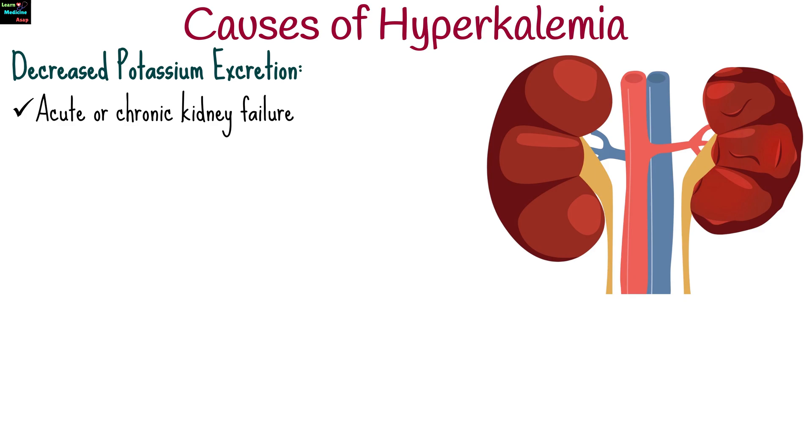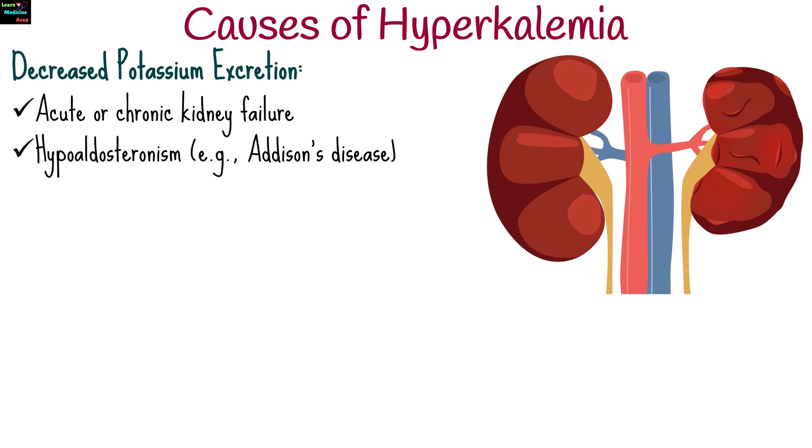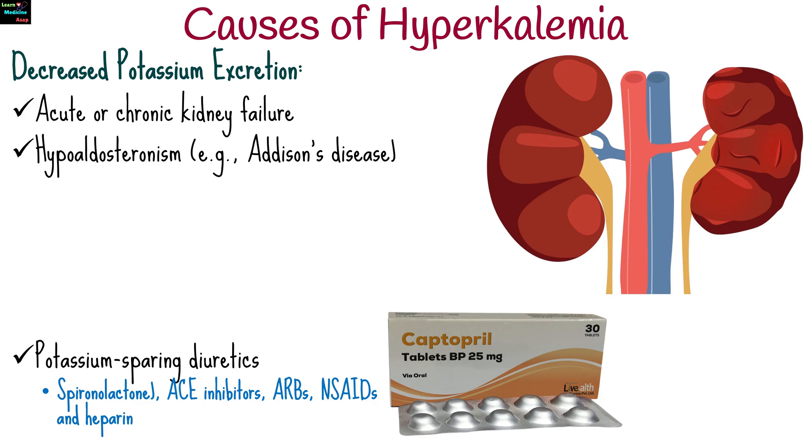Causes of hyperkalemia include decreased potassium excretion in conditions like acute or chronic kidney failure, hypoaldosteronism such as in Addison's disease, and medications such as potassium-sparing diuretics, angiotensin-converting enzyme inhibitors, angiotensin receptor blockers, non-steroidal anti-inflammatory drugs, and heparin.